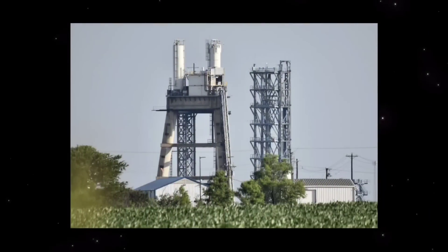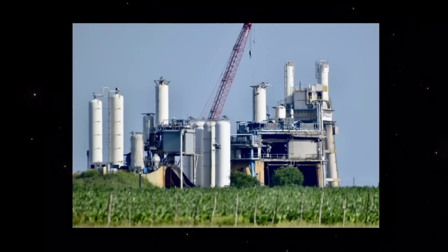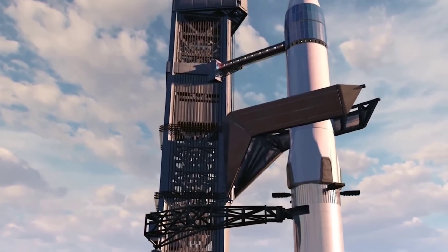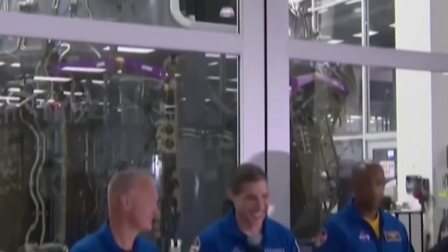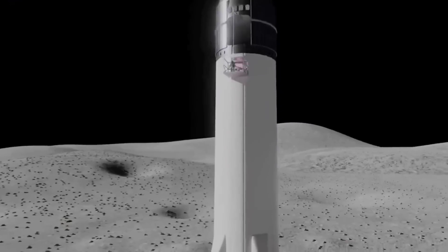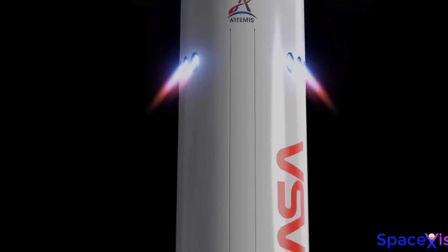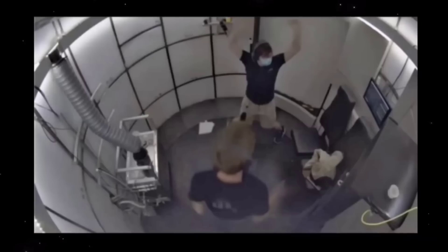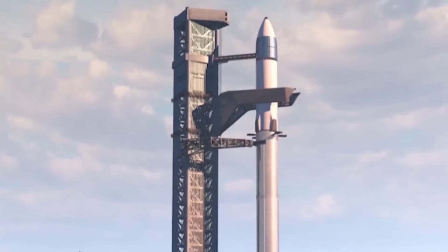A senior NASA official said this week that SpaceX has done very well in working toward the development of a vehicle to land humans on the surface of the moon, taking steps to address two of the space agency's biggest concerns. NASA selected SpaceX and Starship for its human landing system in April 2021. This was the riskiest choice of NASA's options because Starship is a very large and technically advanced vehicle. However, because of the company's self-investment of billions of dollars into the project, SpaceX submitted the lowest bid, and from its previous work with SpaceX, NASA had confidence that the company would ultimately deliver.